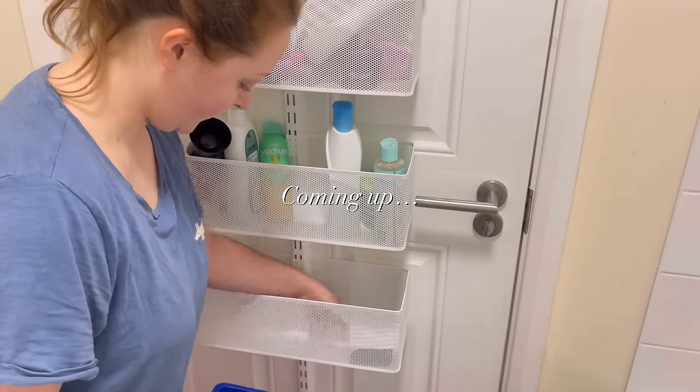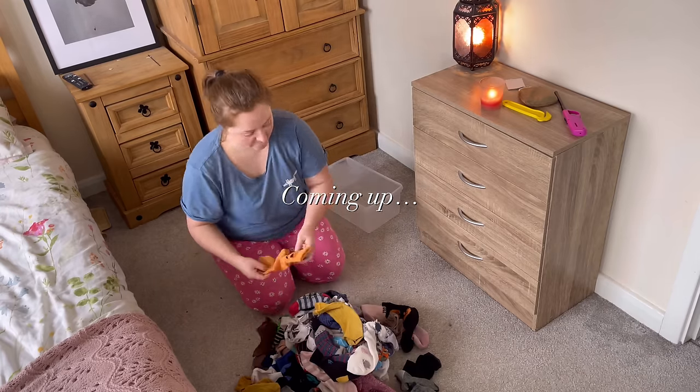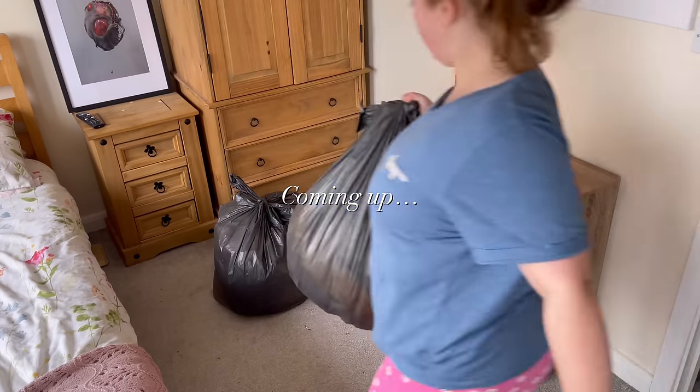Just a heads up — this is my longest video to date, so make sure you get a drink and get comfy. If you're going to be cleaning and decluttering alongside me, I'll be here chatting away as your body double and I'll keep you company every step of the way.